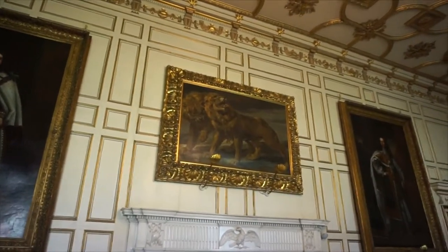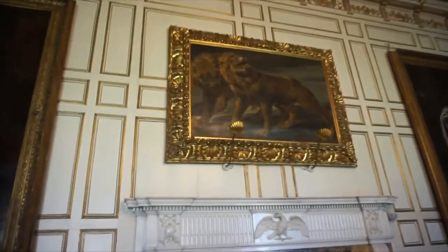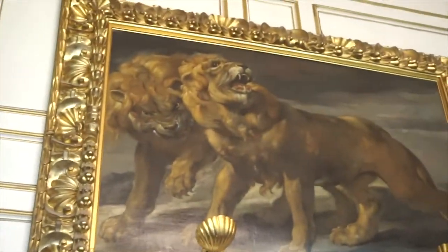One of my favourite things about old art is artists painting animals they've clearly never seen before. Look at these creepy lions — you can see the faces, but what is that? They've got long flowing hair.